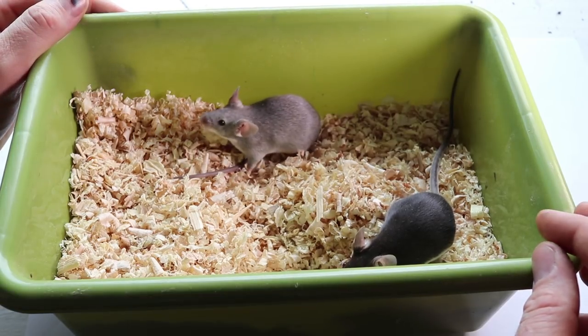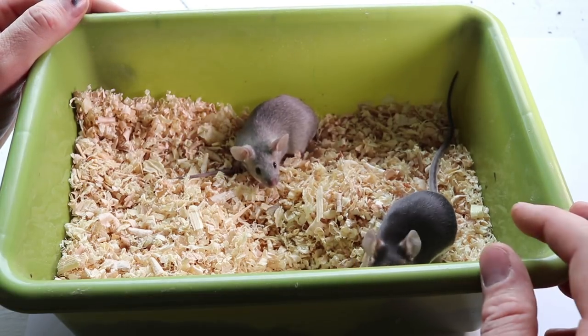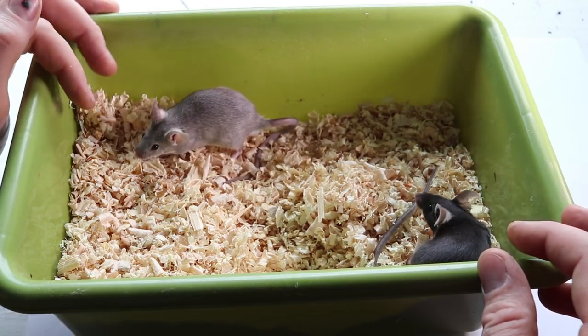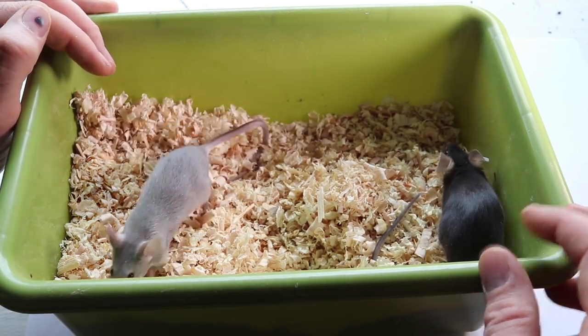Today for Mousetrap Monday, I'm excited to show you two of my newest Mousetrap Monday staff members. If you've followed my channel for a while, you know I review mousetraps and the live catch traps I test out with my pet mice.